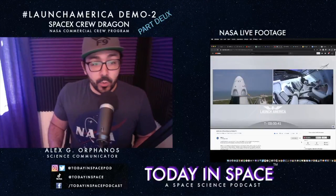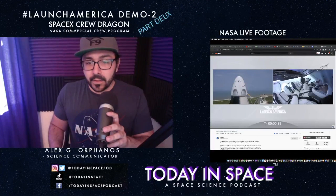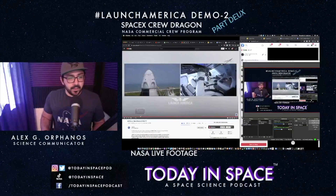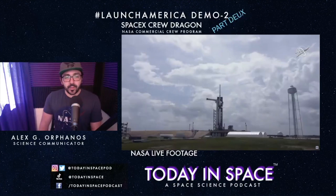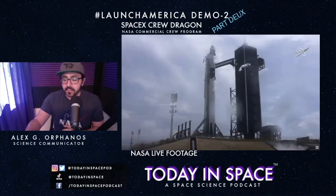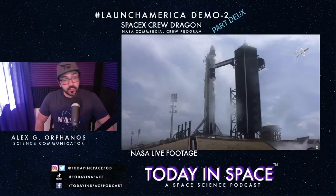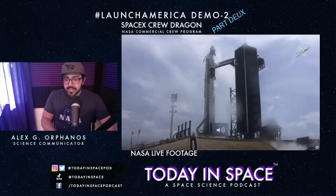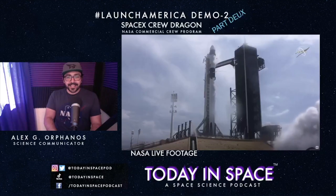All right, we're 40 seconds out, folks — this is very close to happening. Go for launch, T-minus 30. Here we go, 24 seconds. Remember, we've got Crew Dragon's launch abort system that can activate if anything goes wrong, but we've got a reliable rocket here. Seven, six, five, four, three, two, one — light this candle, baby, send it!